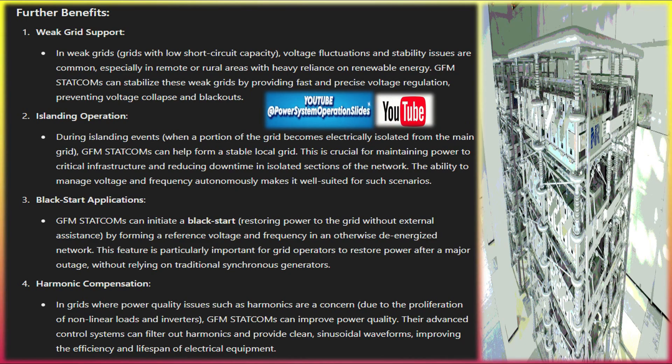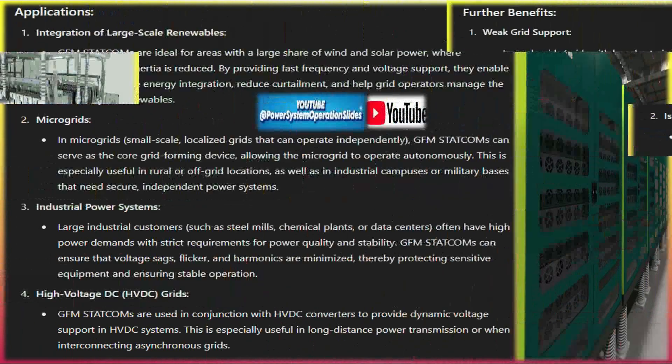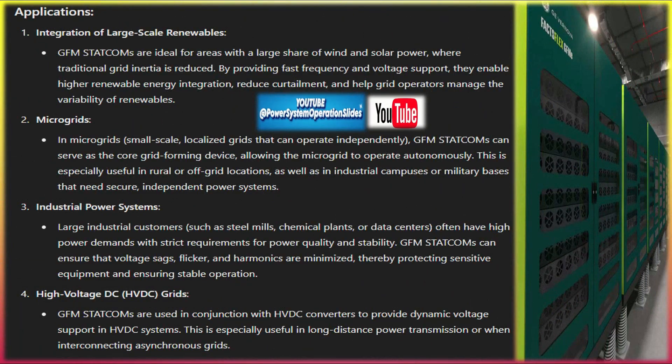Further benefits include weak grid support: in weak grids with low short circuit capacity, voltage fluctuations and stability issues are common, especially in remote or rural areas with heavy reliance on renewable energy. GFM STATCOMs can stabilize these weak grids by providing fast and precise voltage regulation, preventing voltage collapse and blackouts.